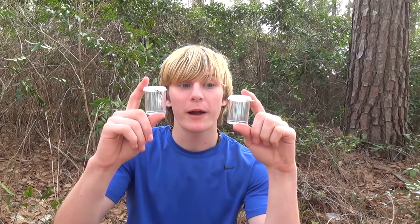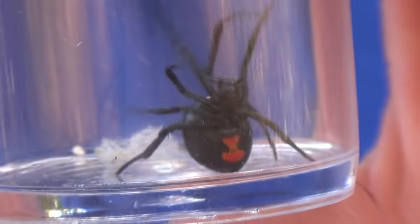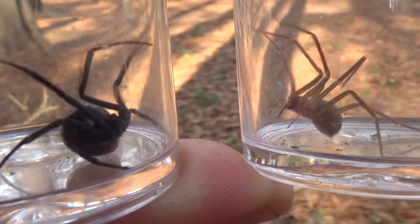Hey guys, I'm Zachary Gray, and today we're going to be talking about these two spiders. What I've got here is a brown recluse, and what I've got here is a black widow. These are the two most famous deadly spiders in the United States, and we're going to be answering the question today: which of these two spiders is deadlier?